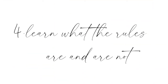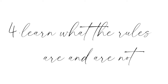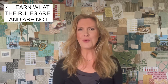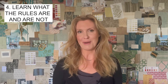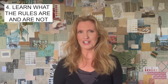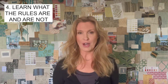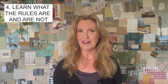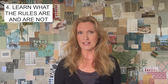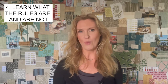Number four: learn what the rules are and are not. Yes, there are design rules, but maybe not as many as you think. In many areas of life, if we break the rules, we don't often get away with a positive outcome. But design is one of those places where it's not only okay to break them, it's often encouraged — and many amazing designers do just that. It's not like a math equation where there's only one right answer; so much of design is just personal preference.